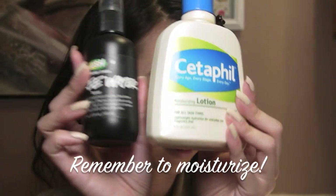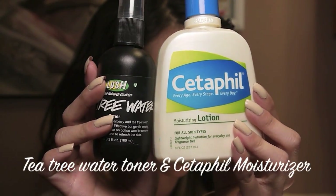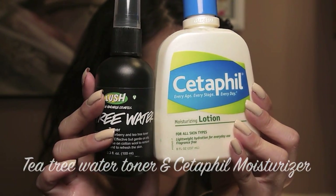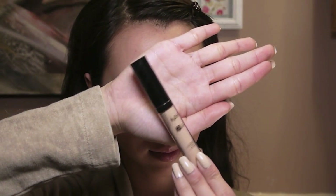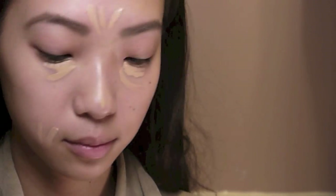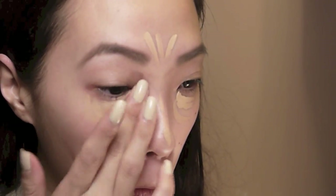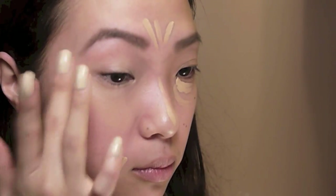First things first, you always want to make sure you moisturize your skin really well before you apply any makeup. Next, I'm going to take my NYX HD Photogenic Concealer in the color Medium and apply it in the areas where I have redness, any blemishes, or anything I want to cover up. I'll typically just use concealer and some powder instead of foundation because I don't really need foundation on a daily basis.